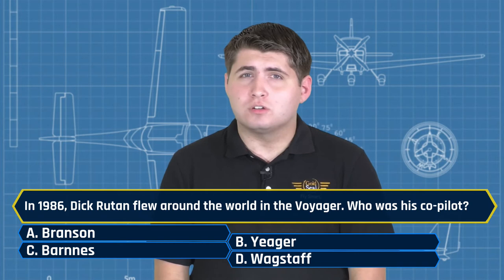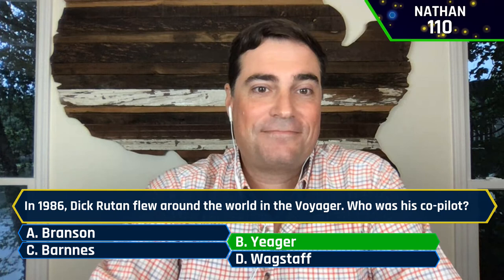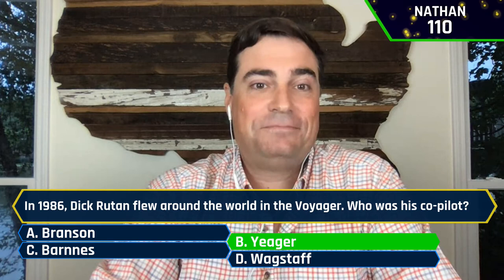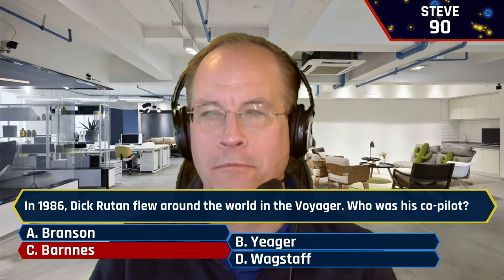In 1986, Dick Rutan flew around the world in the Voyager. Who was his co-pilot? A, Branson. B, Jaeger. C, Barnes. Or D, Wagstaff. Nathan said B, Jaeger — absolutely. Not Chuck Yeager, actually — it's a different Jeana Yeager. Josh said C — sorry. Steve also said C — I think Steve's giving in to peer pressure. Whenever Josh and Steve get one wrong, they both get it wrong with the same answer.